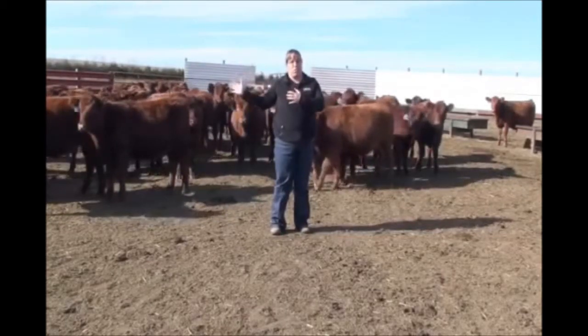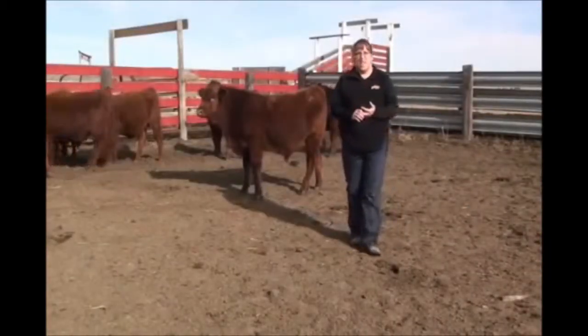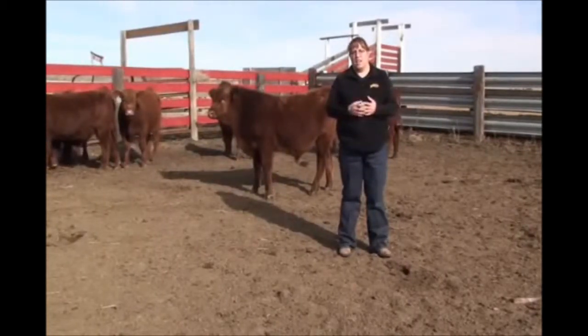Backgrounding operations are very similar to the one that you're seeing here today. We are working with a set of calves that have been weaned for about a month. They've been on feed, they need to be revaccinated, they need to be boosted.